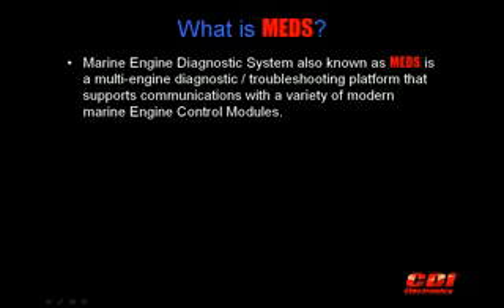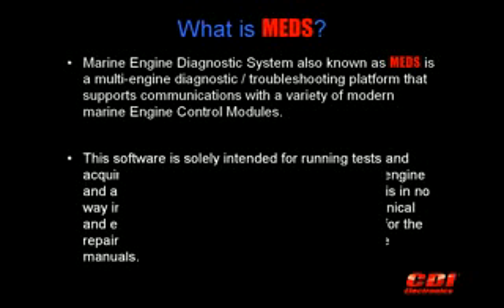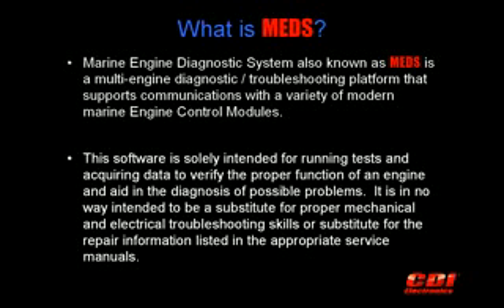CDI Electronics Marine Engine Diagnostic System, also known as MEDS, is a multi-engine diagnostic and troubleshooting tool that communicates directly with a variety of modern marine engine control modules. MEDS is intended for running tests and acquiring data to verify the proper function of an engine and aid in the diagnosis of possible problems. It is in no way intended to be a substitute for proper mechanical or electrical troubleshooting skills or the repair information listed in the appropriate service manuals.